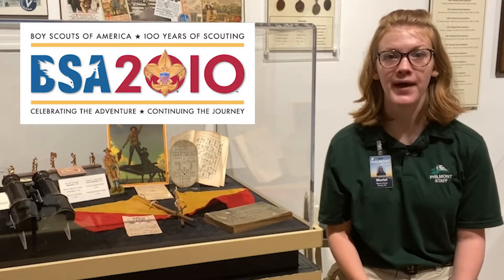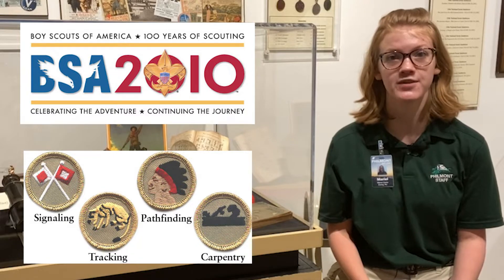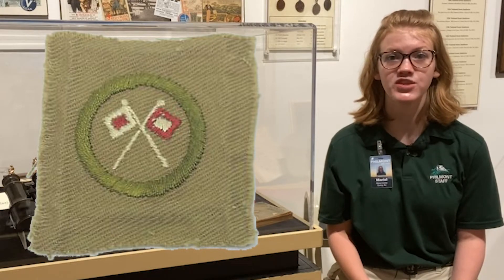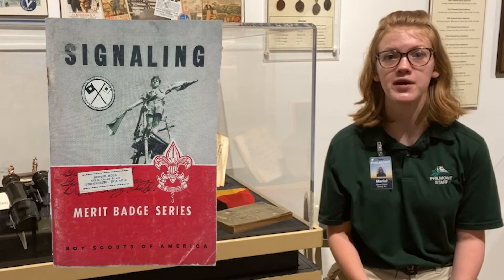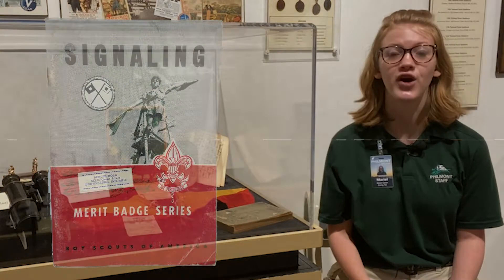In 2010, the BSA brought back four historic merit badges to celebrate the centennial of the Boy Scouts of America. One of those merit badges was signaling. But why was signaling seen as such an important aspect of early scouting, and how did scouts earn the merit badge or practice their skills? Find out in this installment of Artifact of the Week.